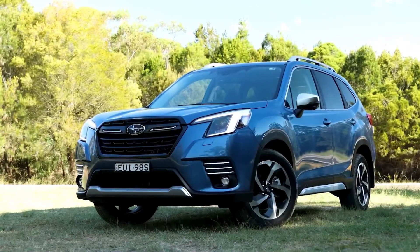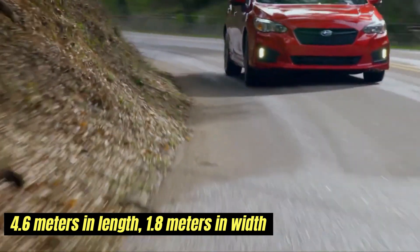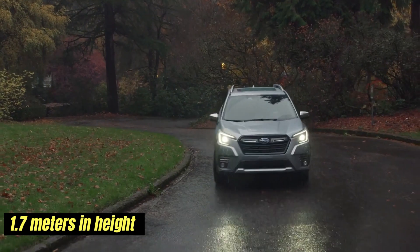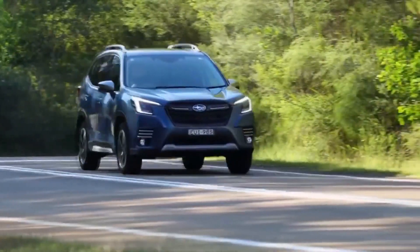In terms of dimensions, the Subaru Forester typically measures around 4.6 meters in length, 1.8 meters in width, and 1.7 meters in height. These measurements ensure a roomy interior while keeping the vehicle maneuverable in tighter urban settings.